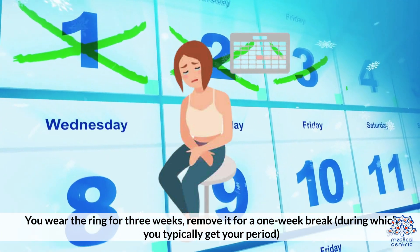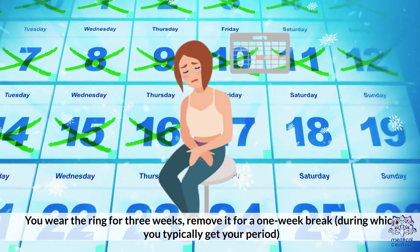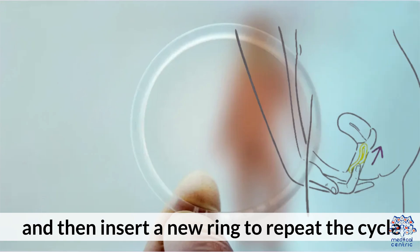You wear the ring for three weeks, remove it for a one-week break, during which you typically get your period, and then insert a new ring to repeat the cycle.